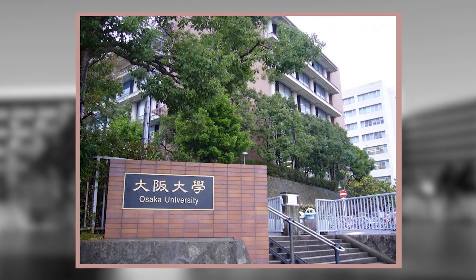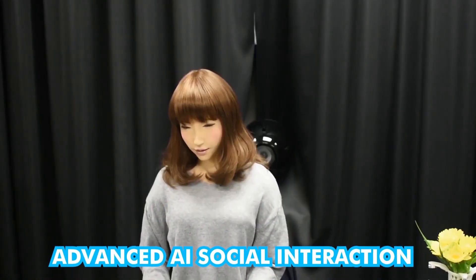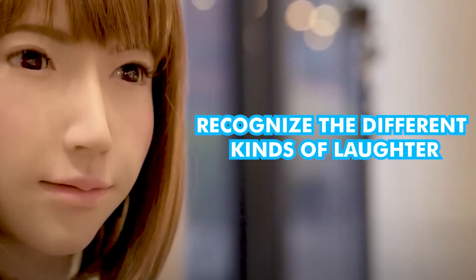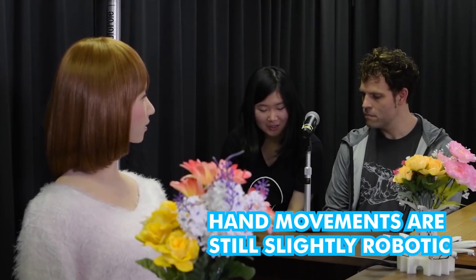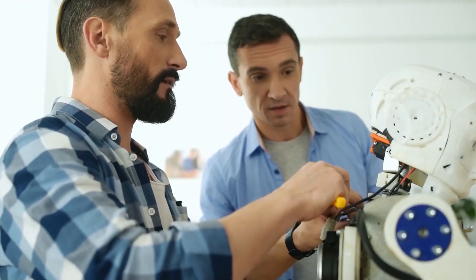Number 7: Erica. Erica was built by a team led by Hiroshi Ishiguro at Osaka University and revealed in 2015. The robot was programmed for advanced AI social interaction. The algorithm was built to recognize facial and bodily cues, recognize the different kinds of laughter, and respond in kind. Erica's face looks like real skin, and she has a wide range of facial expressions when talking, but her hand movements are still slightly robotic.